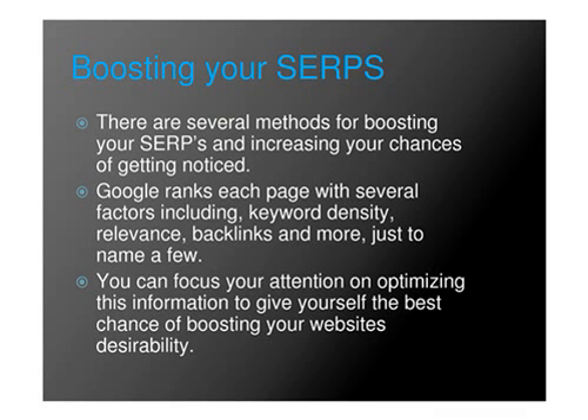Boosting Your SERPs. There are several methods for boosting your SERPs and increasing your chances of getting noticed. Google ranks each page with several factors including keyword density, relevance, backlinks, and more, just to name a few. You can focus your attention on optimizing this information to give yourself the best chance of boosting your website's desirability.